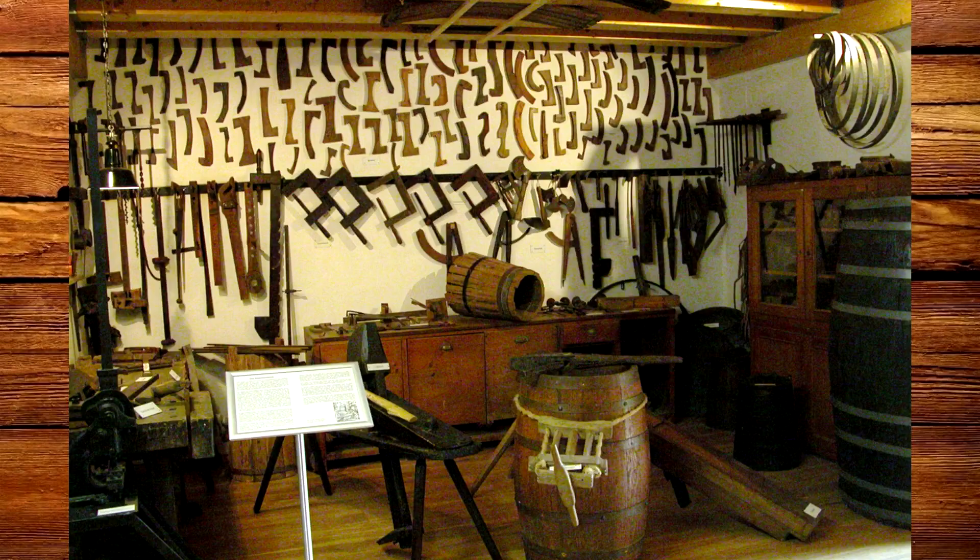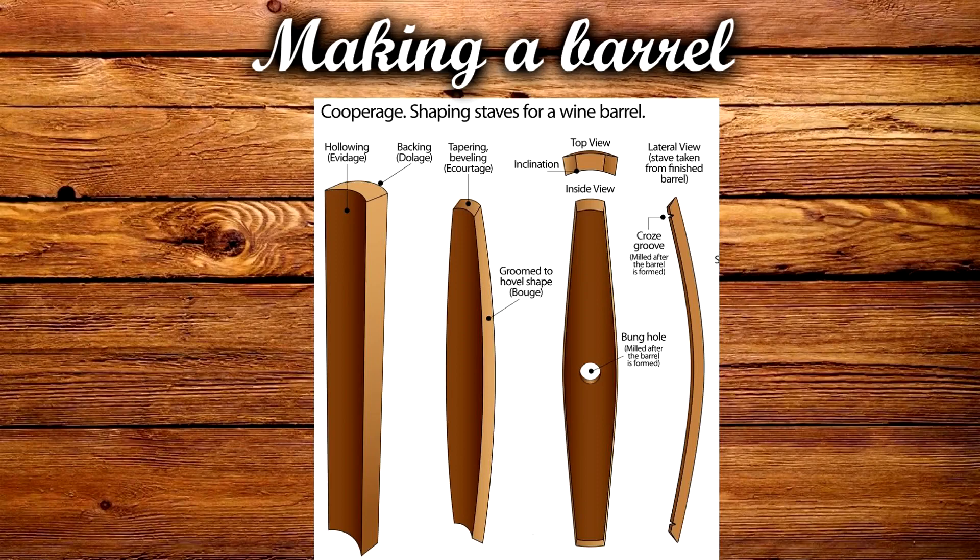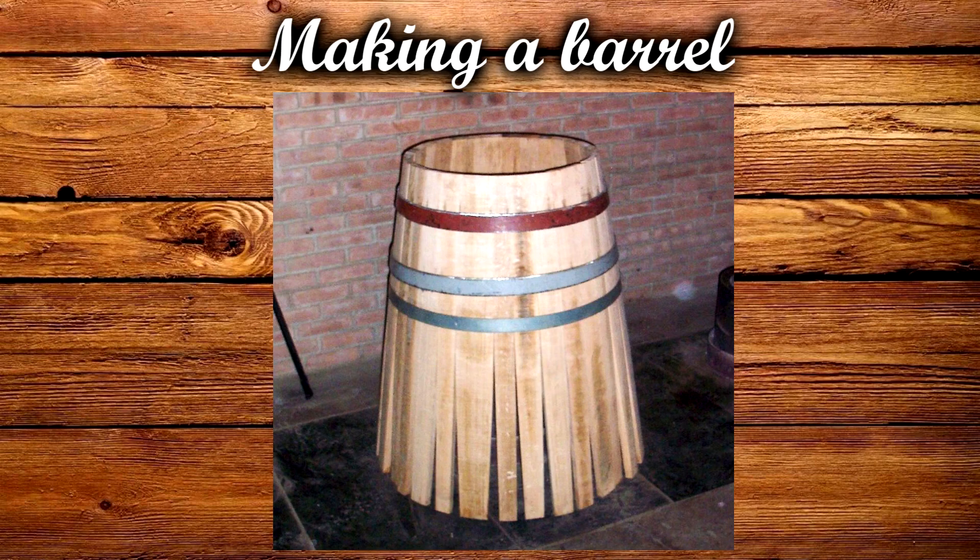Now that the wood was dry they could make the staves out of it. To do this they would use a set of tools and knives to give the wood the curve that it needed. Now that they had the staves they could use them to make the form of the barrel. To do this they would use a metal hoop, and they would put the staves on the inside of the hoop to make the initial round shape of the barrel.